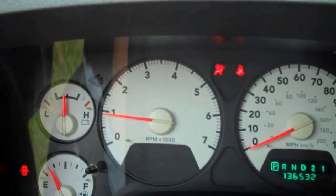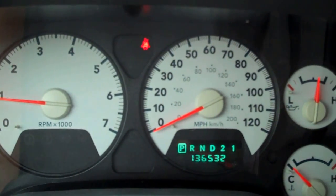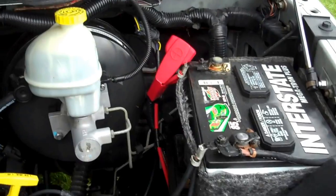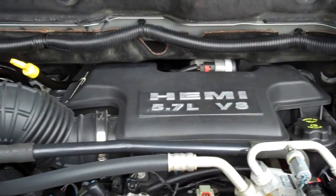Vehicle starts right up. All the lights go out. There's the miles — 136,532. There's your temperature and your compass. There's that Hemi engine. Sounds perfect.